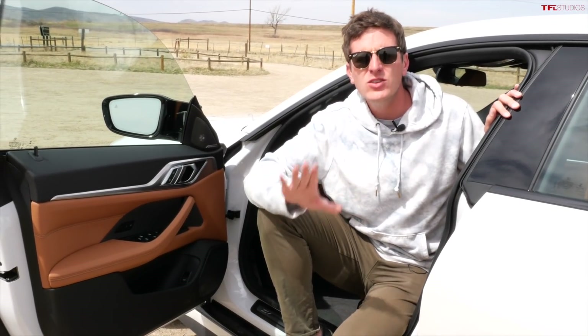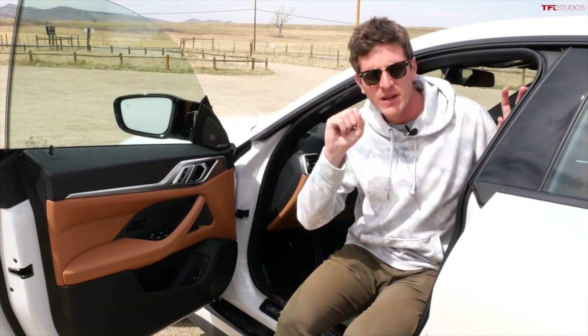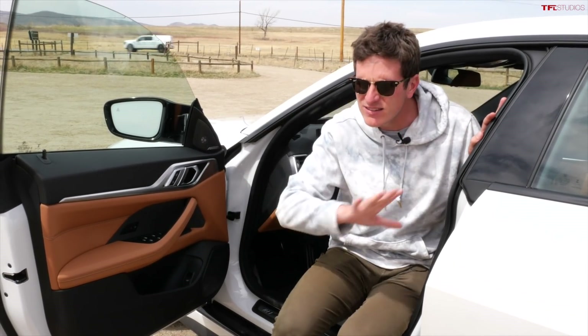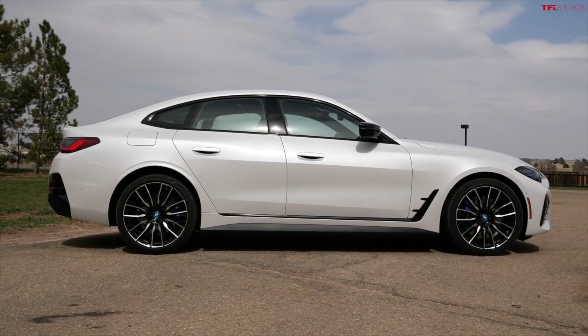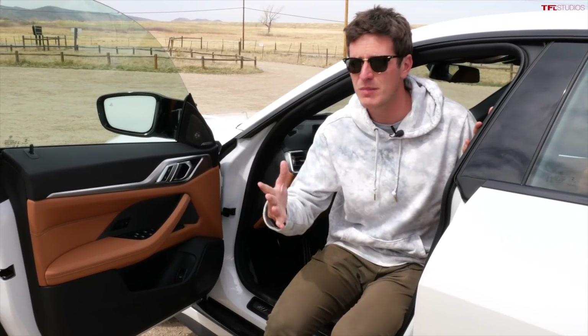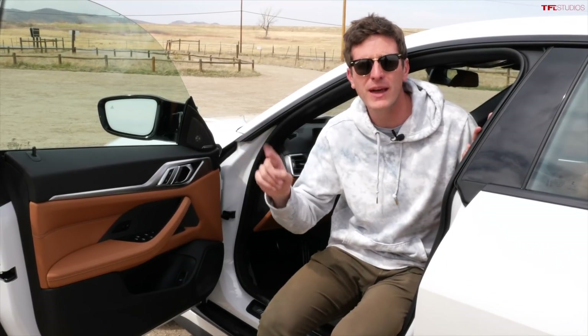BMW recently launched two brand new fully electric vehicles: this model, the i4, and then the iX, which is a large, expensive luxury SUV. What's interesting is there are two very different philosophies. The iX is supposed to be the spaceship, the Jetsons car, redefining what a car is from an interior and exterior design standpoint. Whereas the i4 kind of flies under the radar — it looks and operates like a conventional gasoline vehicle, yet you get a lot of the benefits of a fully electric powertrain. That's why I think this is the best BMW for sale today.